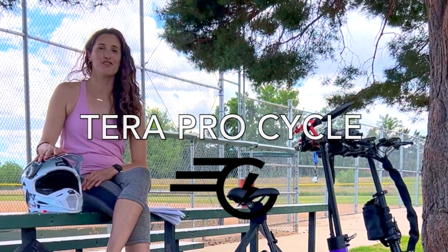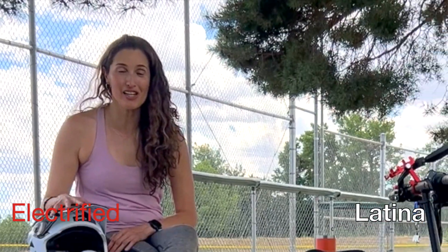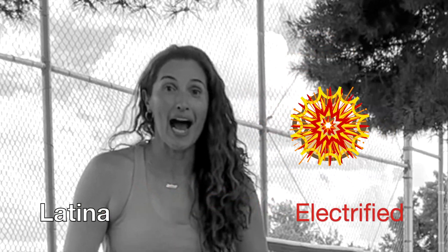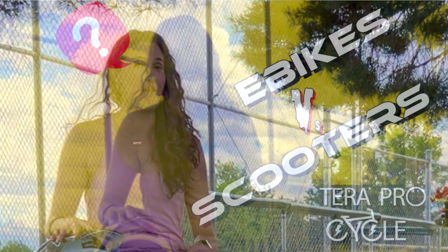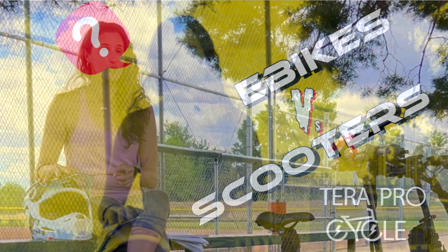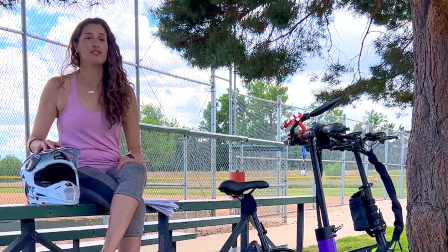Welcome to my channel, my wonderful e-people. I am the Electrified Latina, and in this video I will be talking about the differences between e-bikes and e-scooters, hoping to help you decide which one is best suited for you.